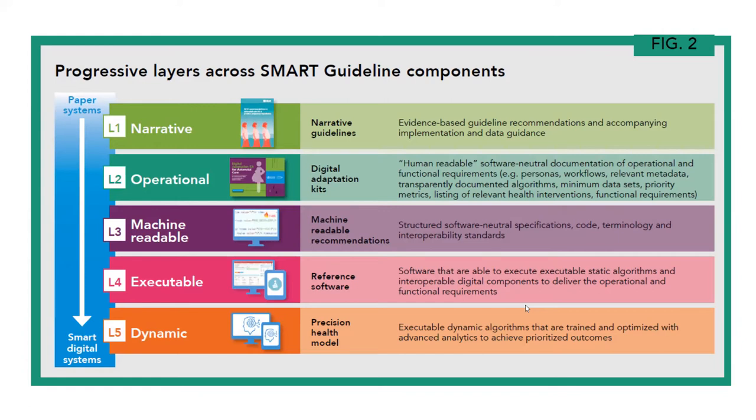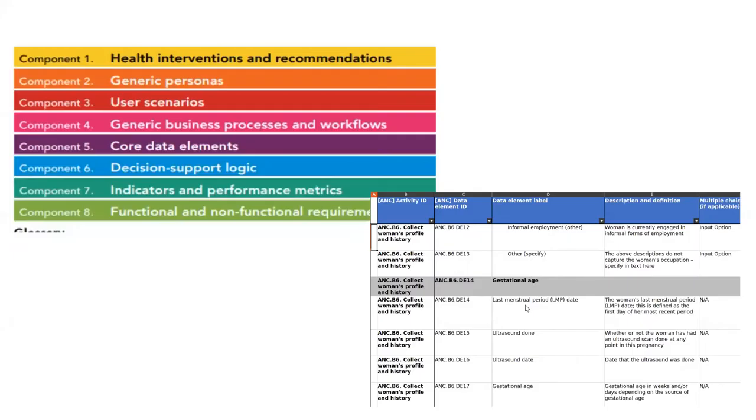These transform the guideline adaptation and implementation process to preserve fidelity and accelerate uptake. They inform guideline developers, technologists, and countries in the transition from paper-based systems to smart digital systems. They also aid countries to more effectively and accurately adopt and benefit from WHO health and data recommendations through digital systems. The documentation — including recorded elements and decision support logic — will be used in this project with the NIPH to include international WHO recommendations for ANC in a Uganda Tracker to improve the government health system and inform evidence-based policies.